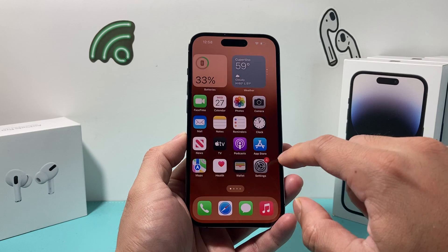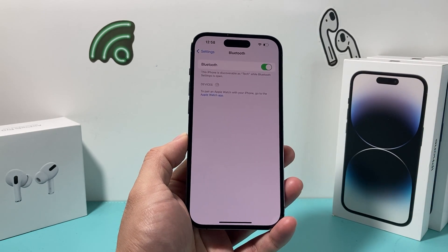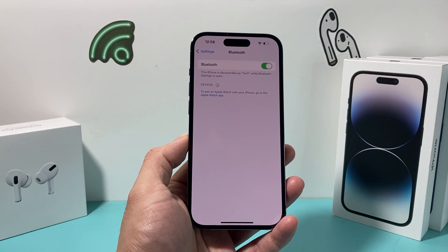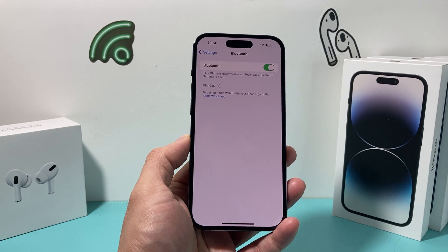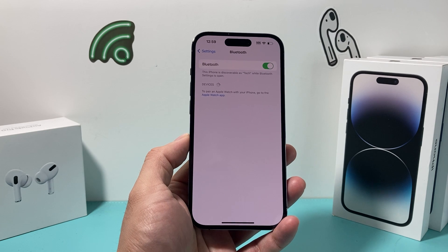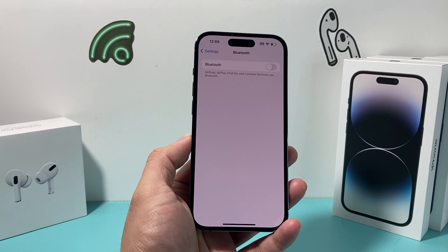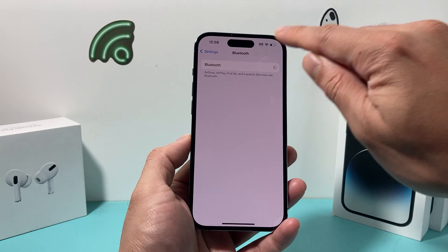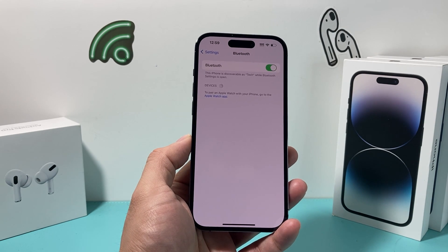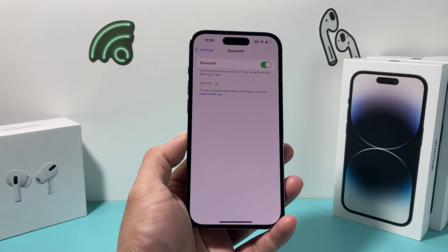After you have done that, the next thing you want to do is go into your Settings on your iPhone and go to Bluetooth. This is important to check if you're not connected to some external Bluetooth device like AirPods, a speaker, CarPlay, or anywhere that audio would get routed from. I recommend you just turn off Bluetooth momentarily and check to see if the audio is working, then turn it back on. You can also click the info icon to disconnect from specific devices, as they can sometimes interfere with the audio on your iPhone.